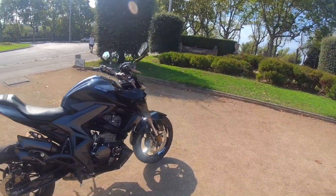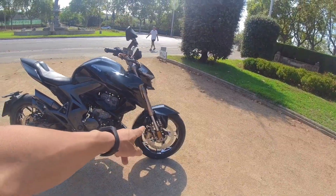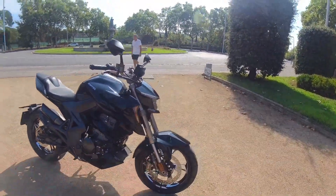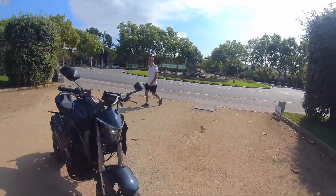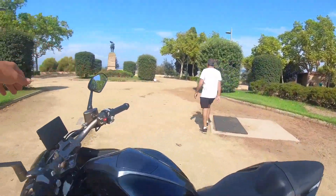It has ABS — Nissin California brakes. Sontes, Chinese-made. And there's the test display.